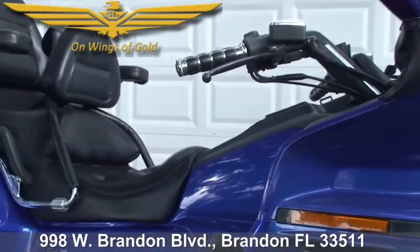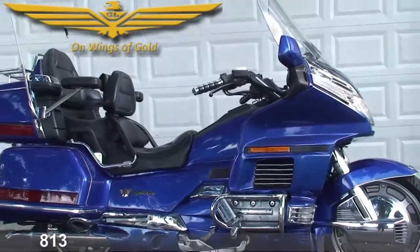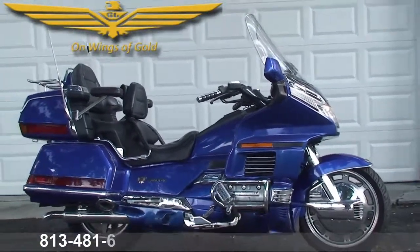On Wings of Gold, 998 West Brandon Boulevard, Brandon, Florida. Give us a call at 813-481-6944. Check the description box for this one.